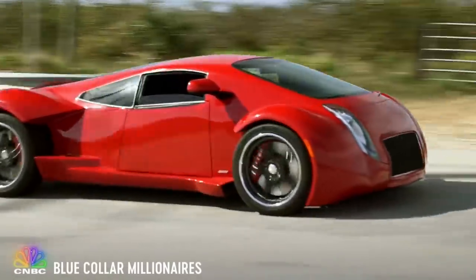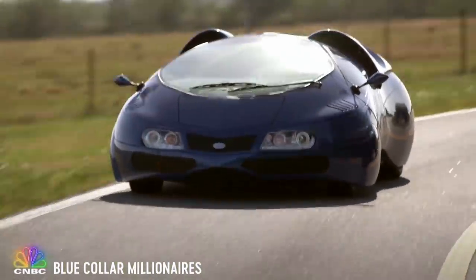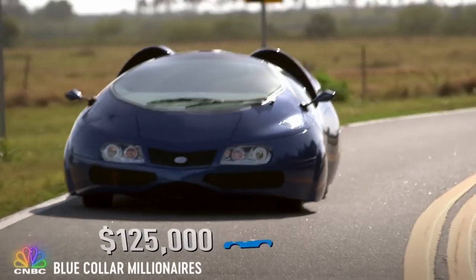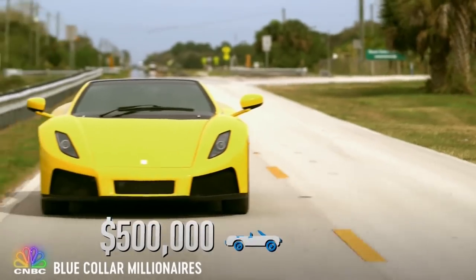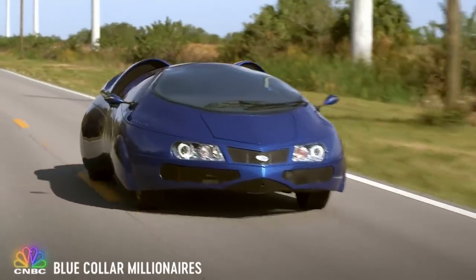But transforming your dream car into a reality means conjuring up some serious cash. Most of our vehicles start at $125,000 and go up to half a million dollars — from a picture of a car that you've always dreamed about owning to a completed, running, driving vehicle. The only limitations, really, are your pocketbook.